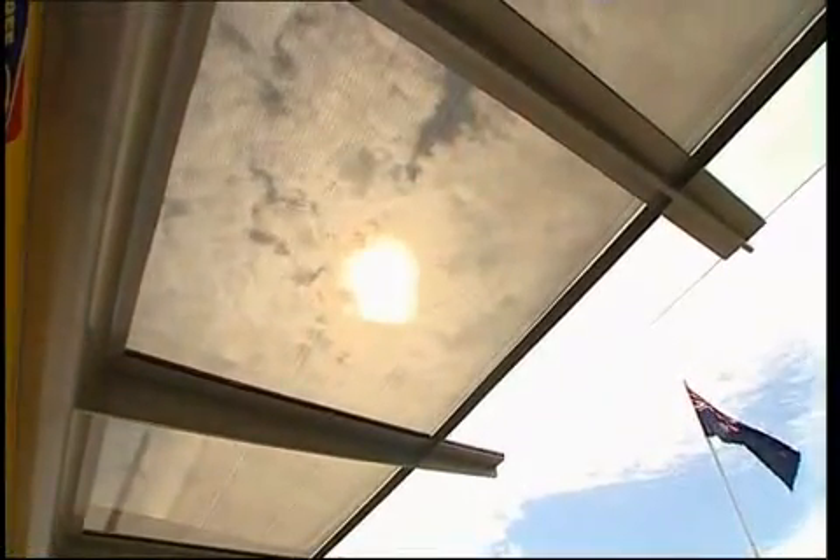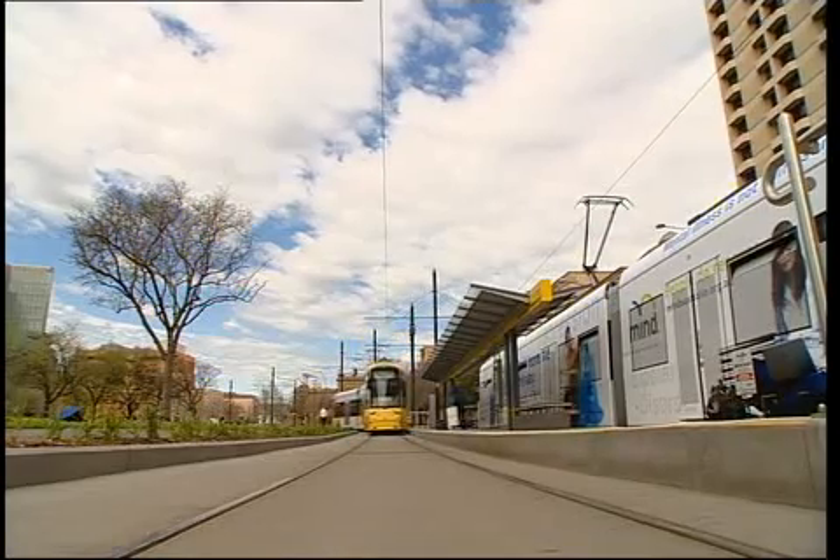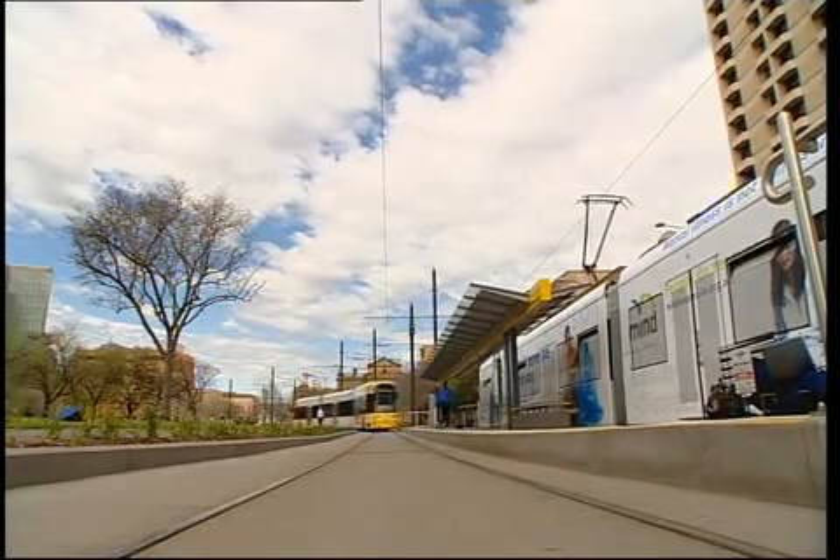There are currently five tram line stations in the city of Adelaide which are powered by solar, with plans for many more.